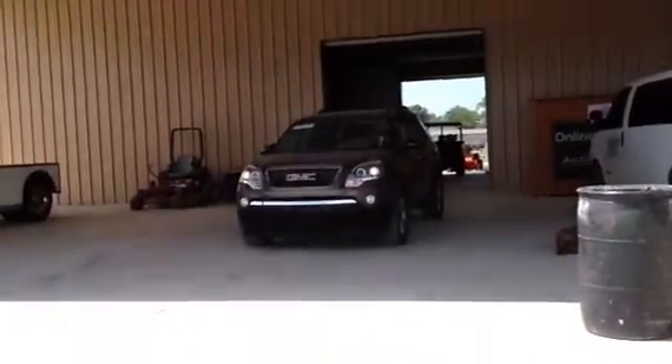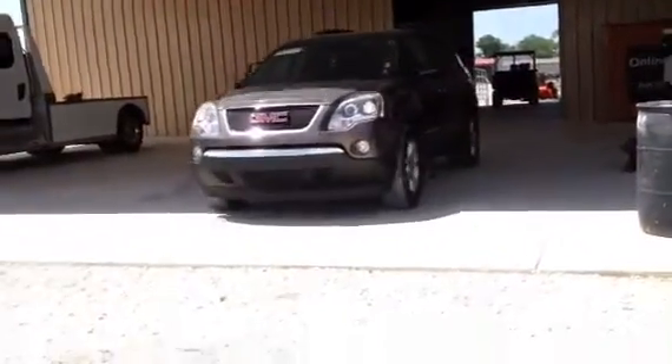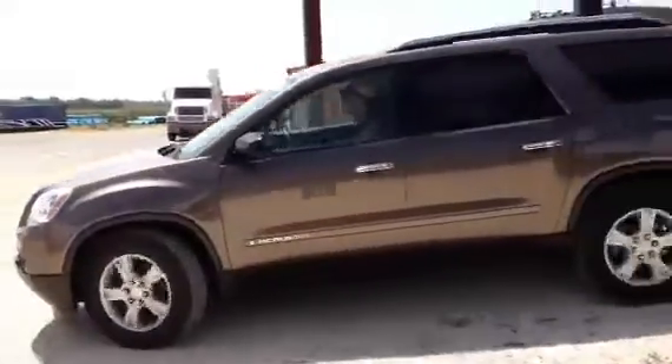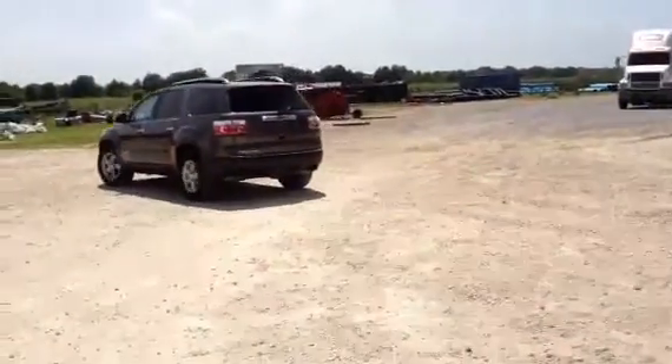As it cracks, this 07 GMC Acadia pulls out from underneath the shed — you can see it going by. The unit is in really good shape; you don't see an Acadia on the auction block very often.